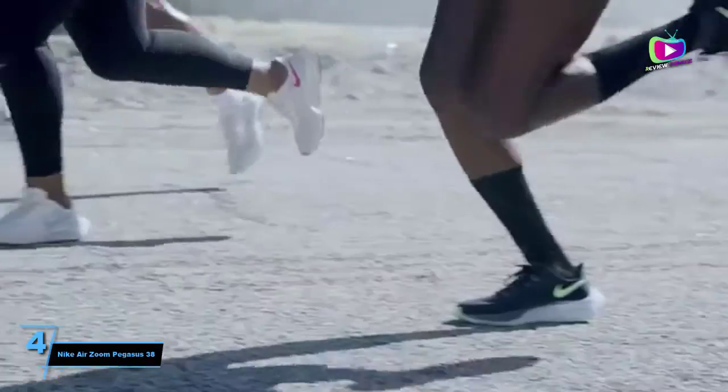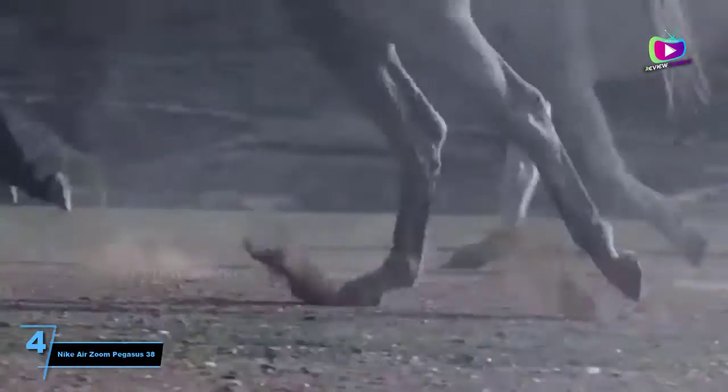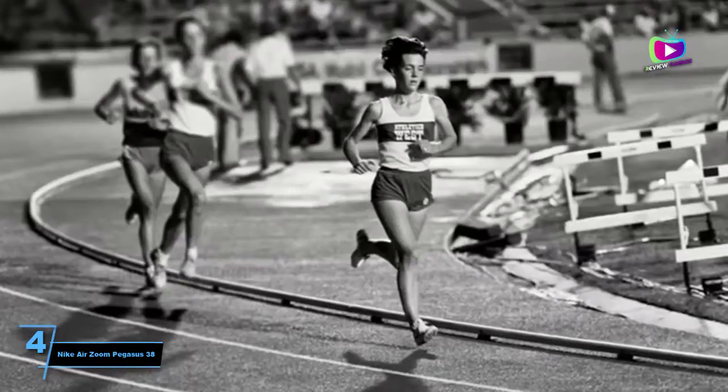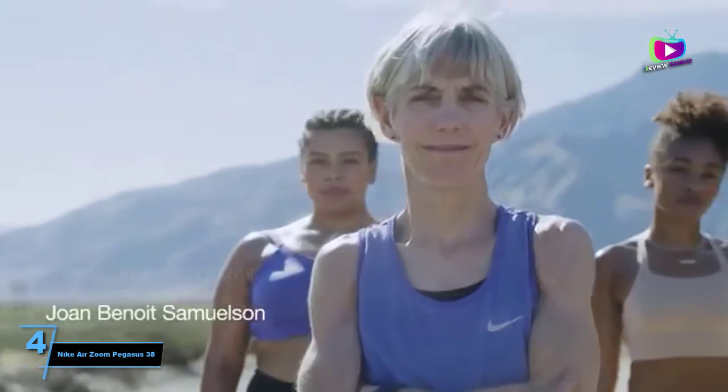At number 4: the Nike Air Zoom Pegasus 38. If you're a fan of the swoosh, choosing a pair of the best Nike running shoes can be a tricky choice. While we're a huge fan of the Nike Air Zoom Tempo Next% for race day, we know not every runner wants to race, which is why the Pegasus 38 sneaked into the top spot here.